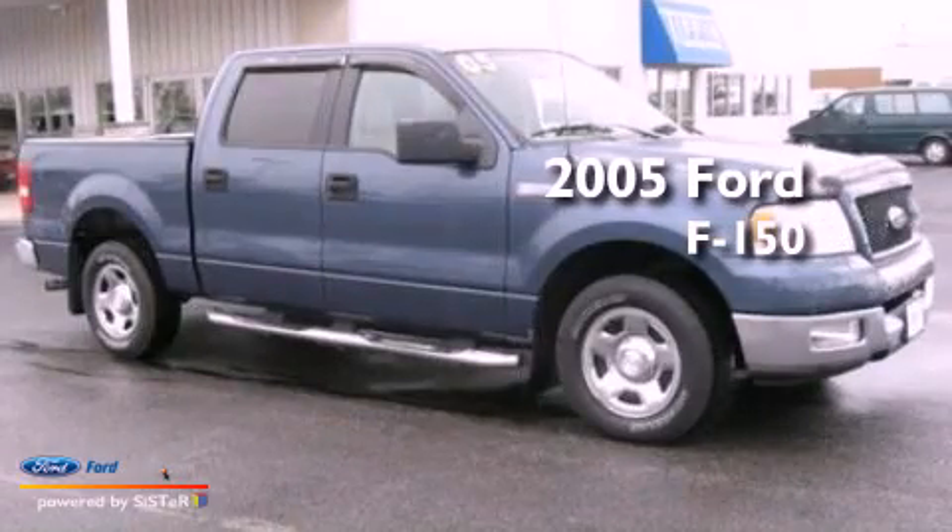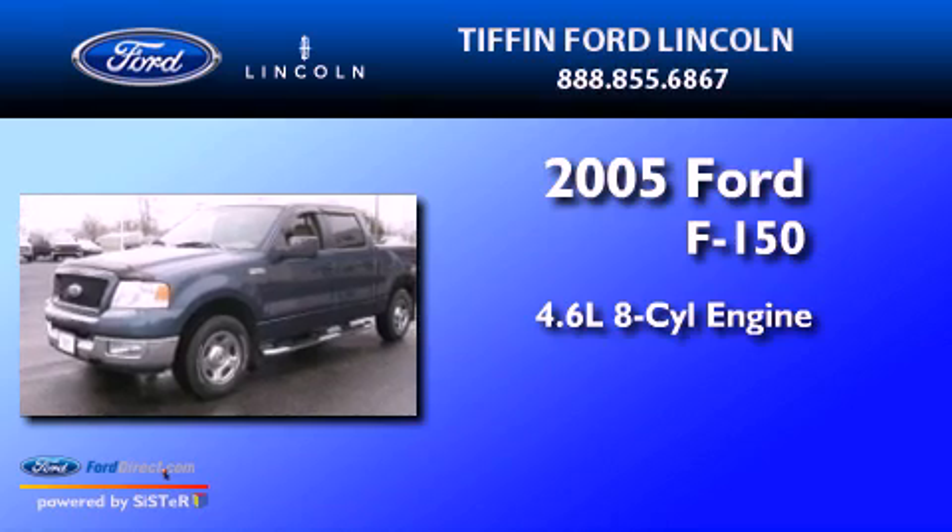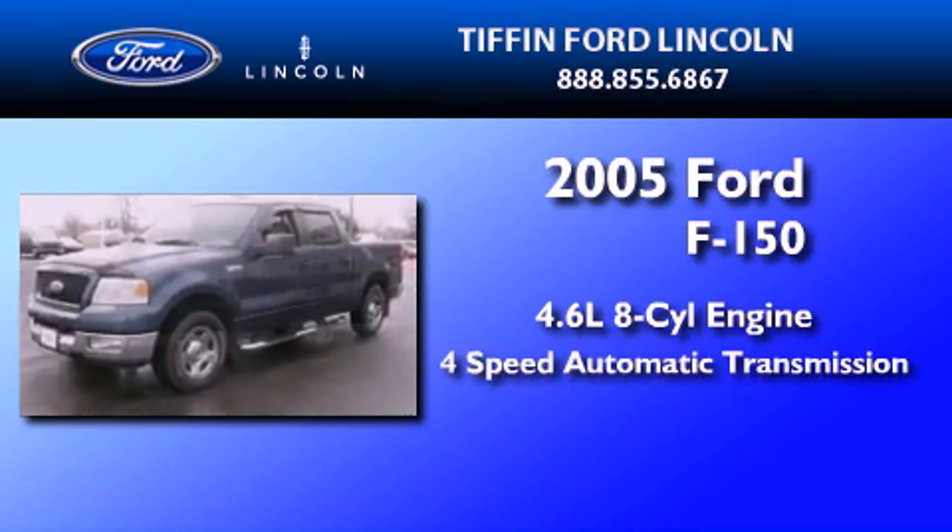This is a 2005 Ford F-150. It features a 4.6-liter, 8-cylinder engine and a 4-speed automatic transmission.